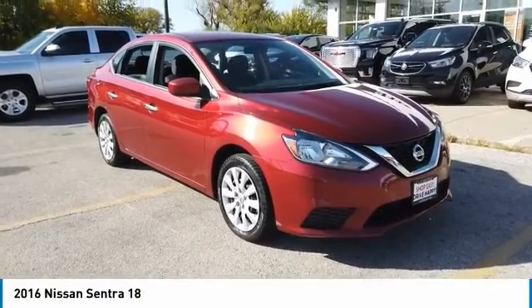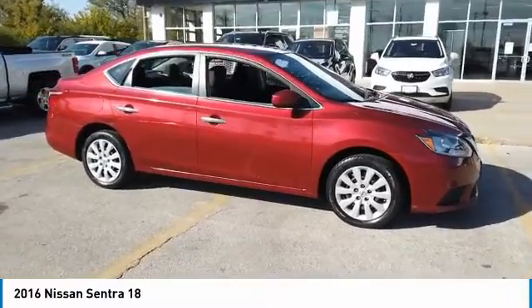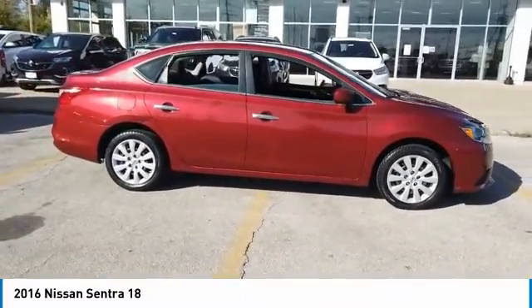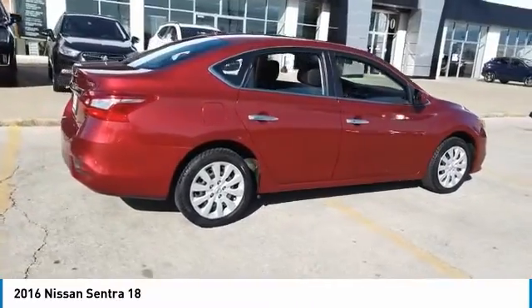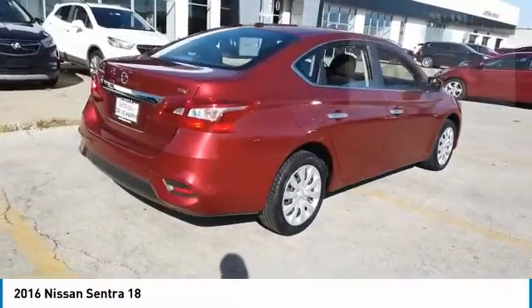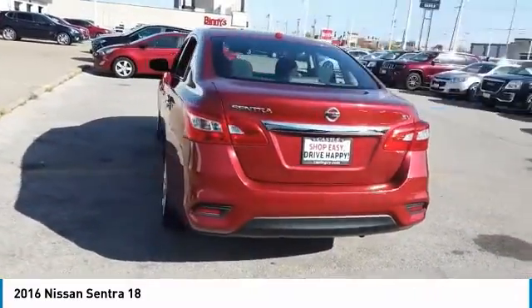Take a ride in the 2016 Sentra. With its spacious and versatile interior and stellar fuel efficiency, the Nissan Sentra is the obvious choice for anyone who wants to enjoy a stylish and comfortable ride. This vehicle has less than 105,000 miles. Here are some of this vehicle's great options.